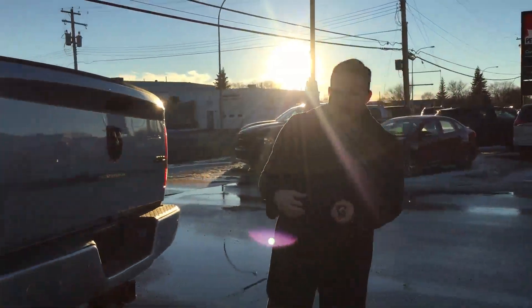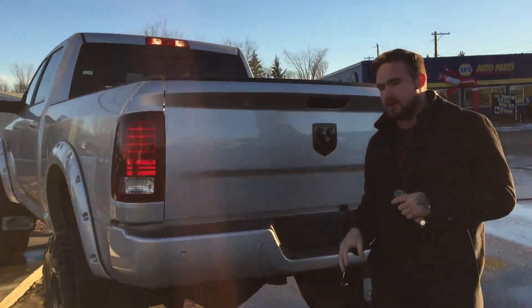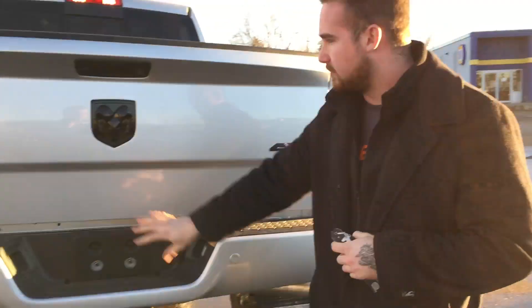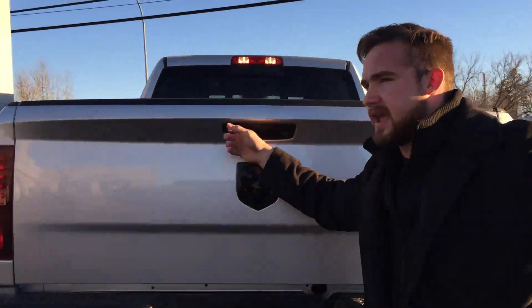Further to the back, as I mentioned, parking sensors in the front and rear, color match bumpers. 7 and 4 pin wiring, we've got the class 5 receiver here, blacked out Ram emblem, and we've got the backup camera as well.